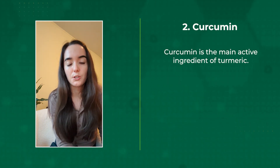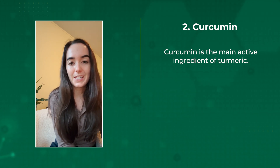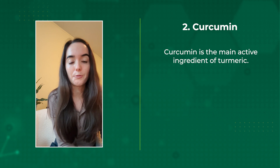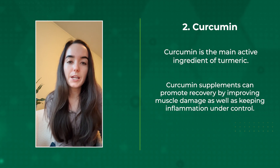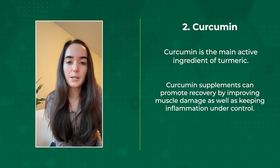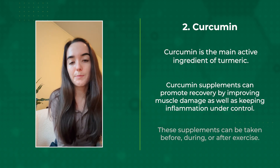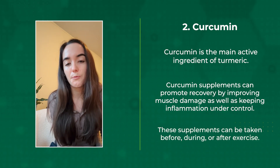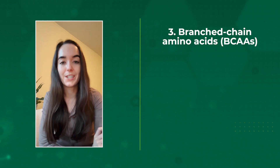The next supplement is curcumin. Curcumin is the main active ingredient of turmeric. While you can find it naturally in the spice, it can also be found in supplemental form in much higher quantities. Curcumin supplements can help promote recovery by improving muscle damage as well as keeping inflammation under control. These supplements can be taken before, during, or after a workout.